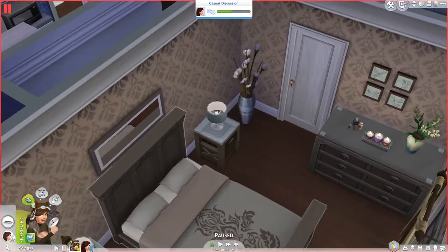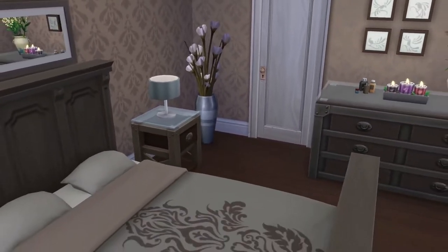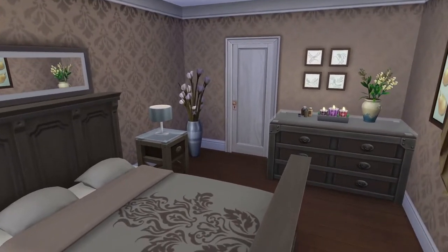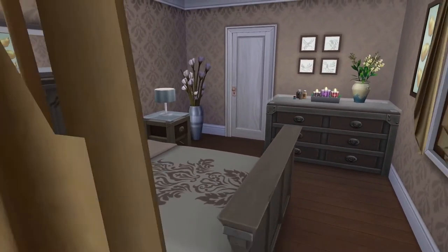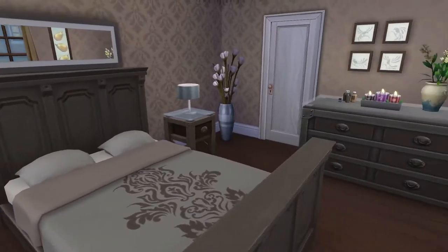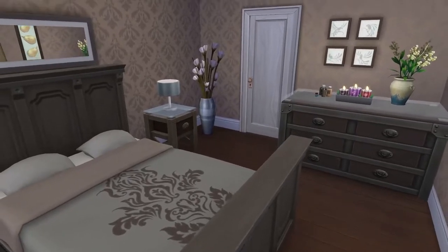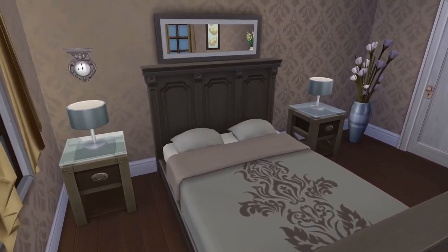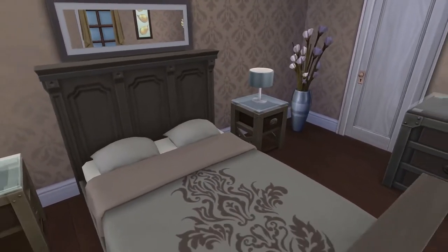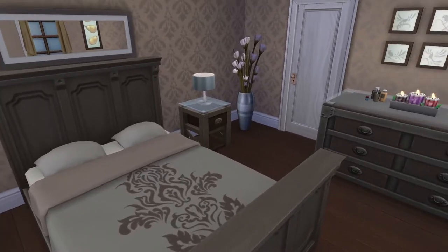Here's what you'd call the master bedroom. It has a very natural sort of look to it — a lot of browns and just natural looking stuff with plants and brown colors. I really do like this; it does remind me of Outdoor Retreat a little bit. If you have a sim who loves the outdoors, then this bedroom might be perfect for them.